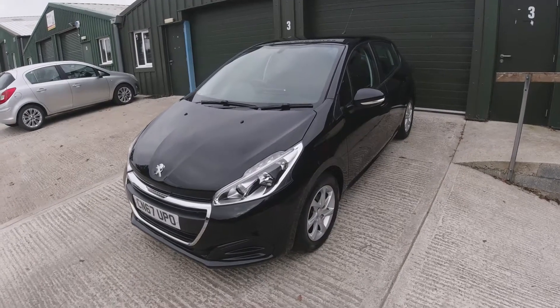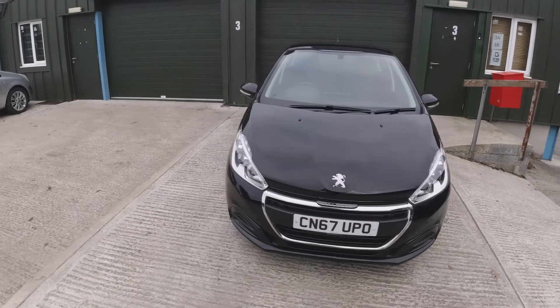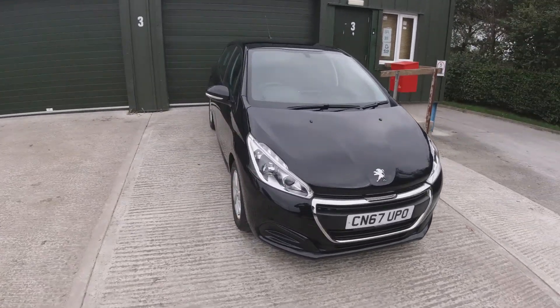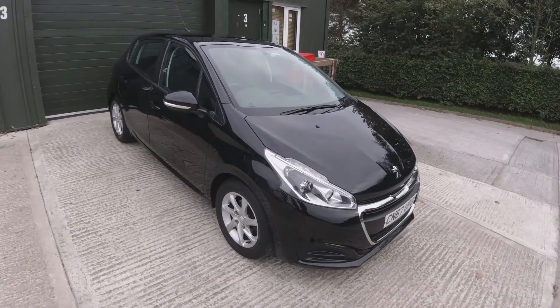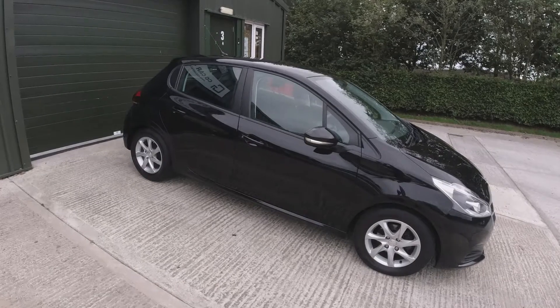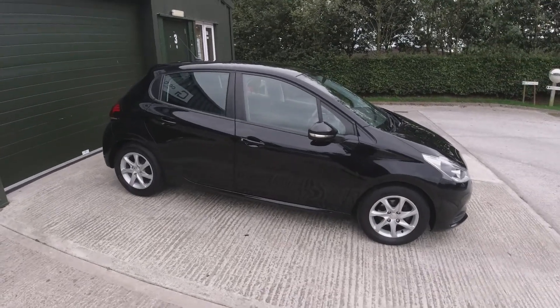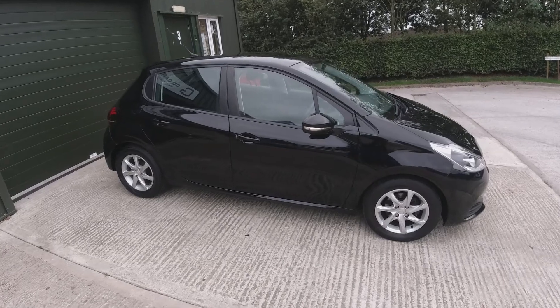Hi, James at CG Cars here with another walk around of one of our sales vehicles. Today we have a 2017 — well, late 2017, actually registered in November 2017 — Peugeot 208 1.2 Active. This vehicle has only covered 28,000 miles and it's a one-owner car.